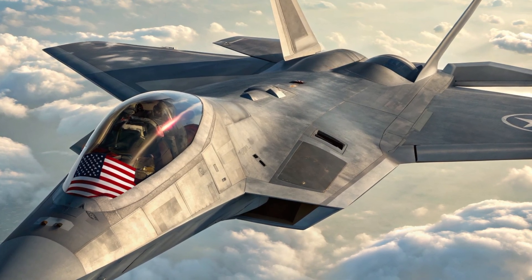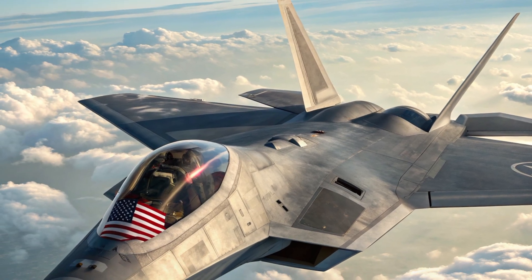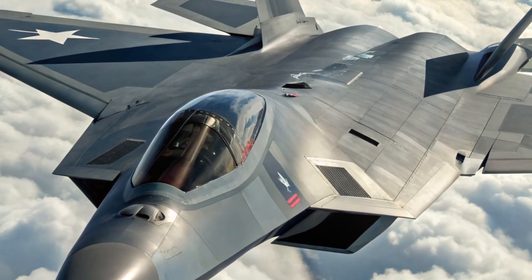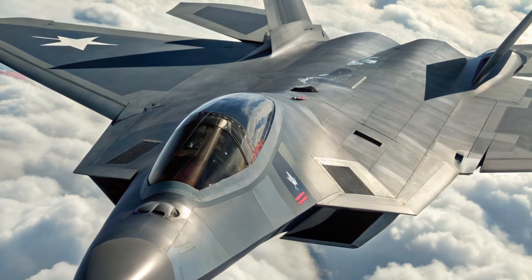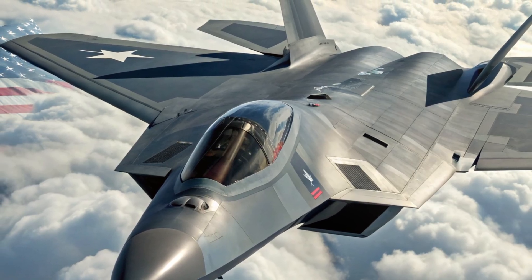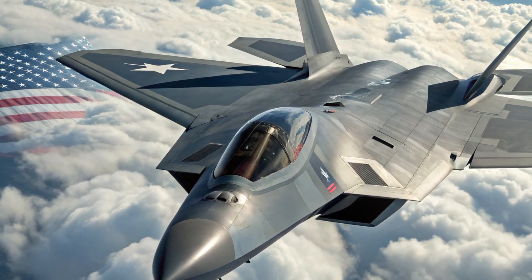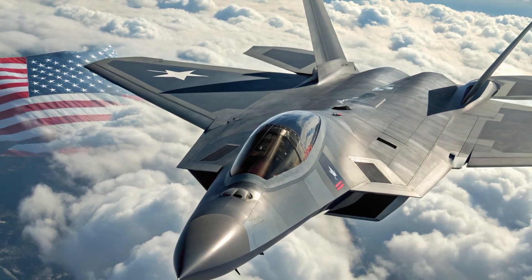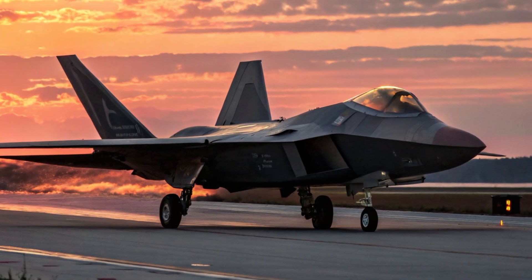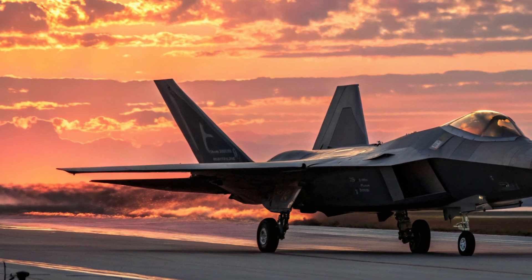With adversaries developing fifth and sixth-gen fighters, the 2026 F-22 is a critical piece of maintaining air superiority for the next decade. It blends the best of proven combat success with the future of AI and stealth technology. In a world racing toward warfare in the stratosphere and beyond, the Raptor leads the way.